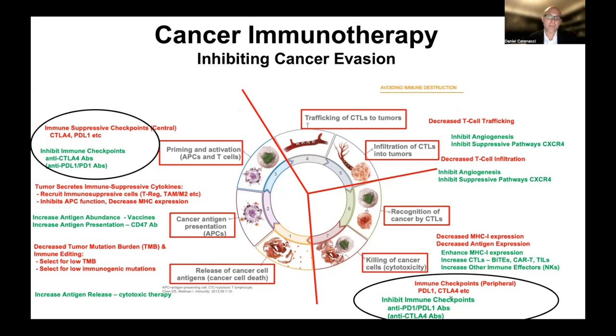Anti-PD-1 therapies can work at the step of priming and activation in the lymph nodes, referred to as a central immune suppressive checkpoint, but mostly immune checkpoints with PD-1 therapies work peripherally where the cancer actually resides, as I'll show you on the next slide.